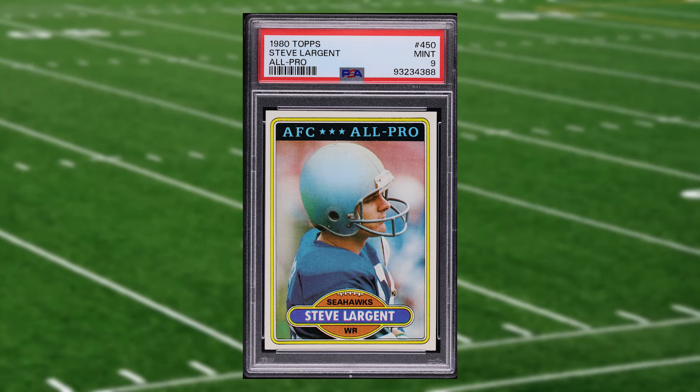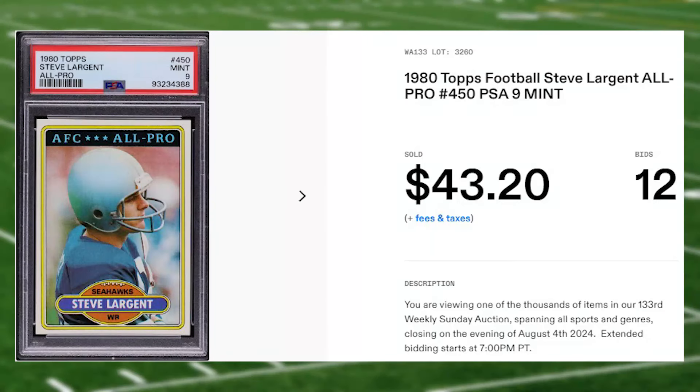Up next at number 14 is this 1980 Topps Steve Largent all-pro card number 450. This all-pro was in a PSA 9 that received 12 bids and it sold for $43.20.